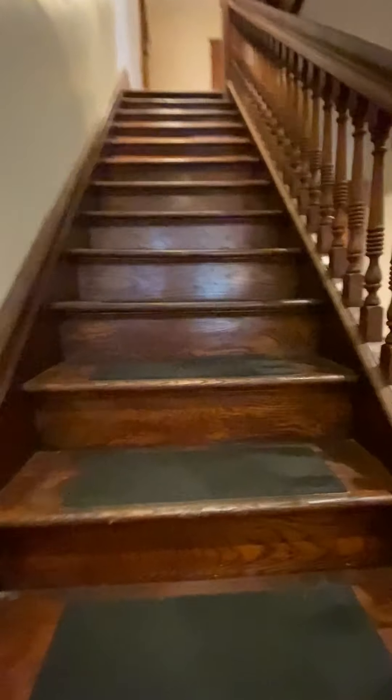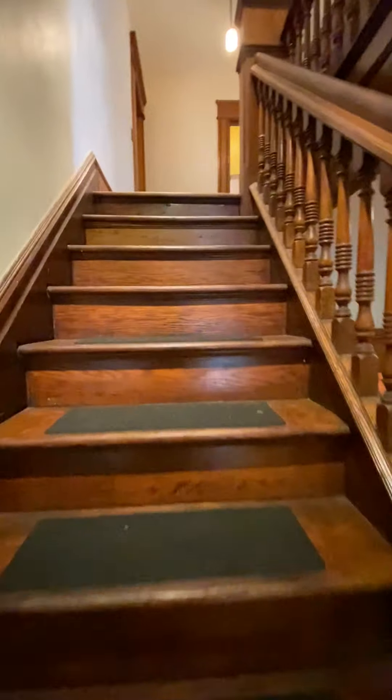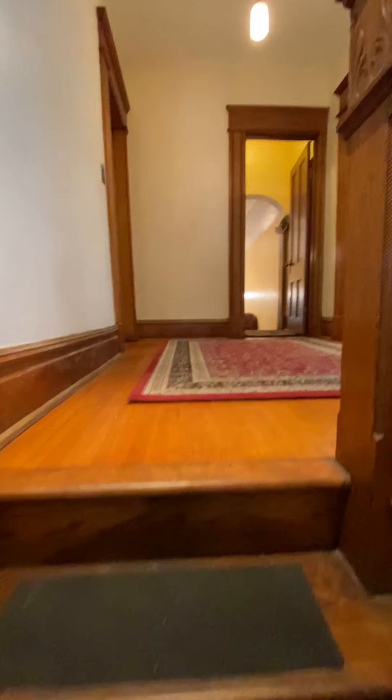There are four bedrooms in this home, two and a half bathrooms — one full upstairs and the second full on the first floor.